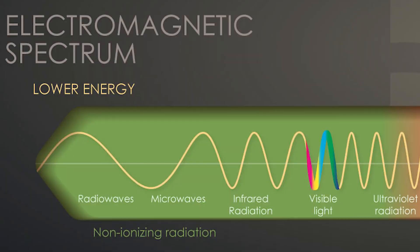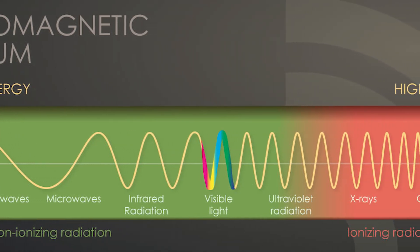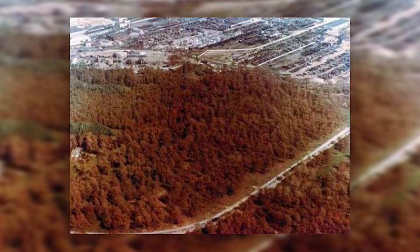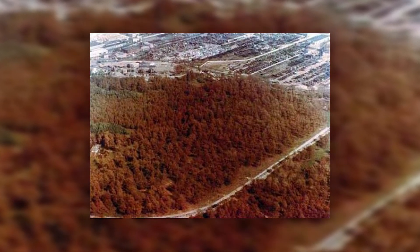Radiation can also affect other types of cells in the tree, such as cells in the bark, leaves, and roots. When these cells are damaged or destroyed, it can cause problems with the tree's growth and overall health, including the color of the leaves or needles. So now you not only know where the Red Forest got its name, but why.